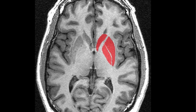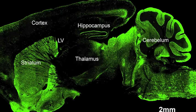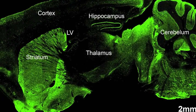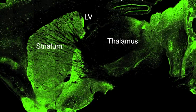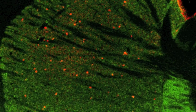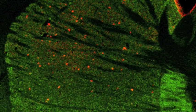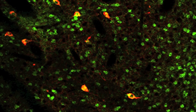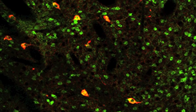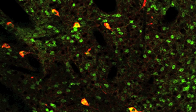The striatum is a very complex brain region with a number of different neurotransmitters, including dopamine, which goes down in Parkinson's disease. Glutamate is another neurotransmitter that comes from different neurons, including those cholinergic neurons. Acetylcholine, glutamate, and dopamine have a really special relationship, and we want to try to understand this relationship.